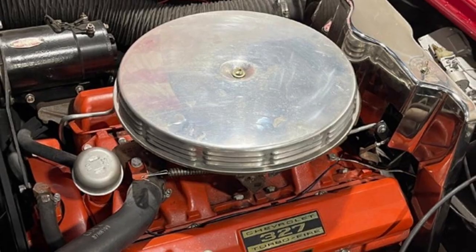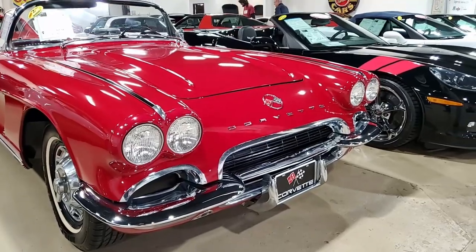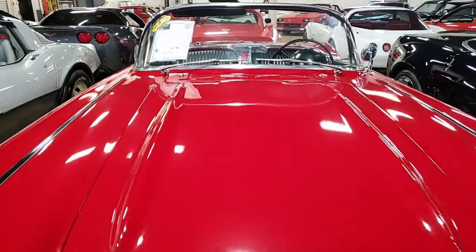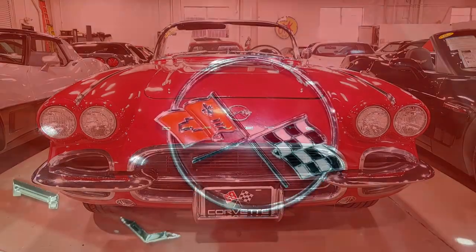The car has a four-speed manual transmission. It's going to be fun to drive and you are going to turn heads as you drive down the street in this car. Features include the Wonder Bar AM radio, has windshield wipers, and was originally assembled on October 19, 1961. It's always fun to know that information about your automobile.